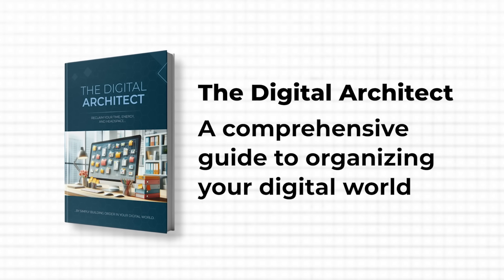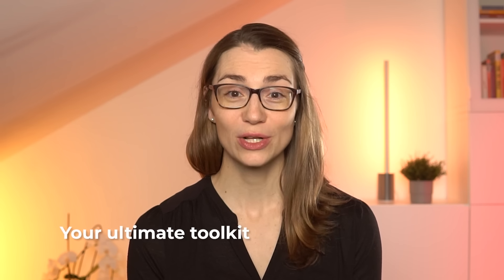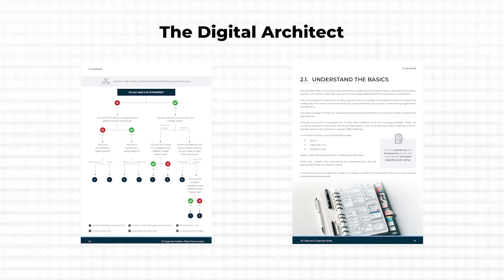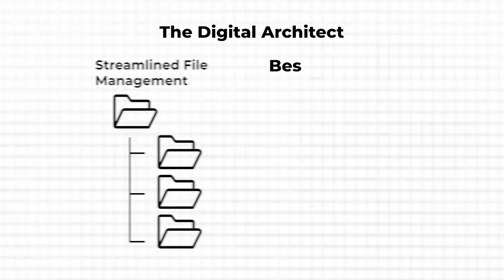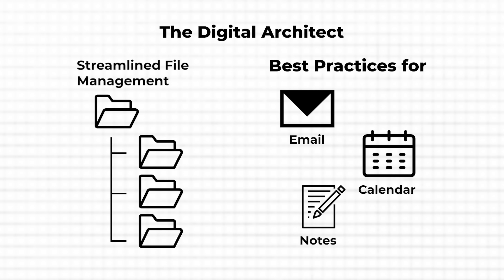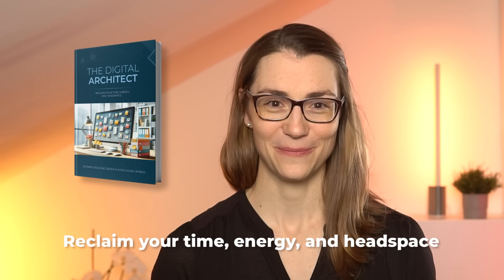What will also help you master your digital organization is the Digital Architect — a comprehensive guide I've personally written, packing all my knowledge and experience into your ultimate toolkit for digital efficiency. This isn't just about organizing files; it's a complete overhaul of how you manage your digital life, from streamlined file management to best practices for handling your emails, calendar, and notes. If digital clutter has been holding you back, dive into the Digital Architect to reclaim your time, energy, and headspace. Click the link in the description to learn more.